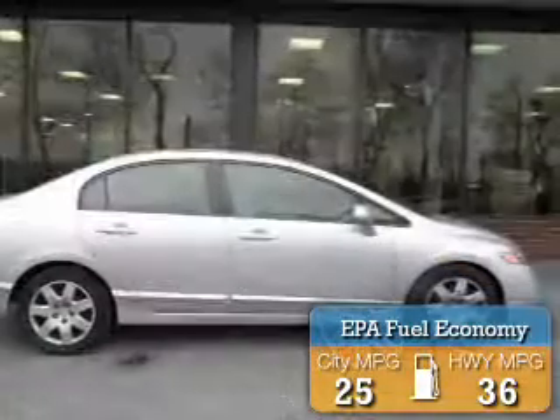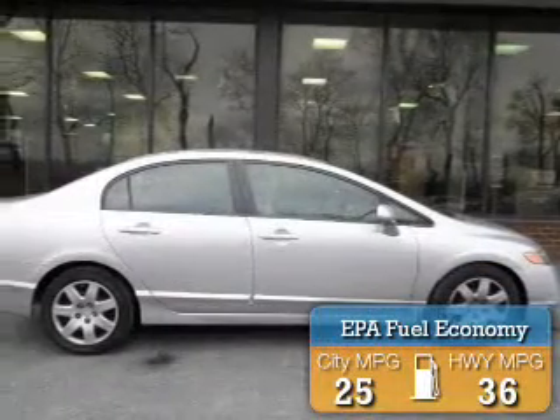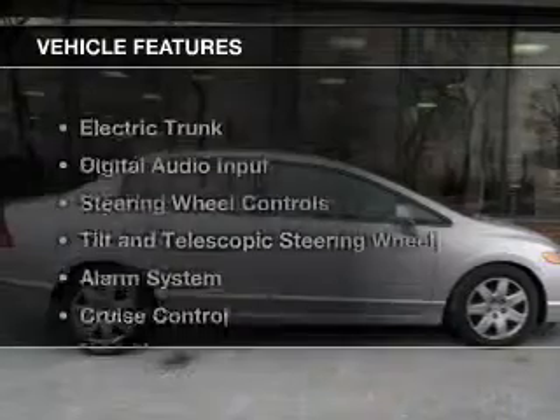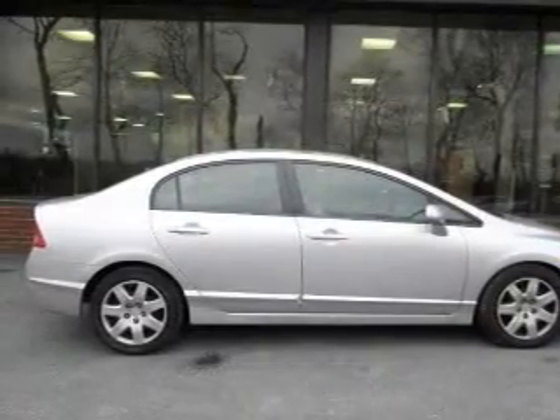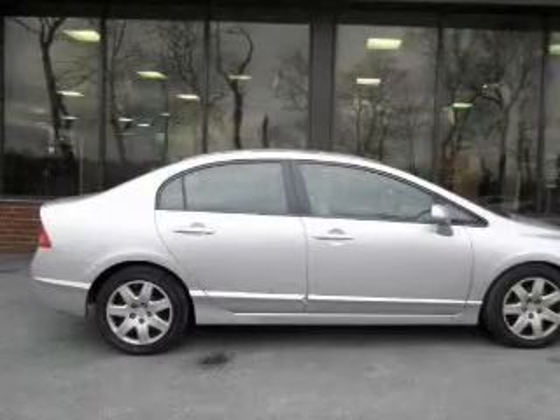Great fuel efficiency saves you money by requiring fewer trips to the gas station. The features include electric trunk, digital audio input, steering wheel controls, tilt and telescopic steering wheel, an alarm system, and cruise control.